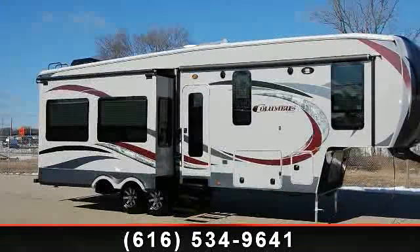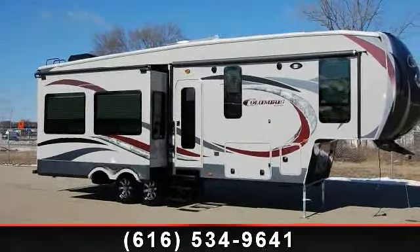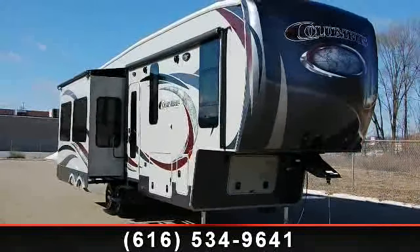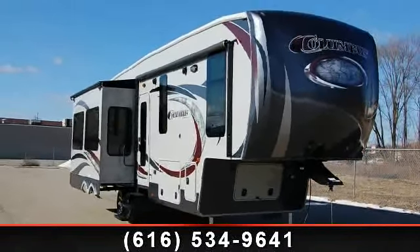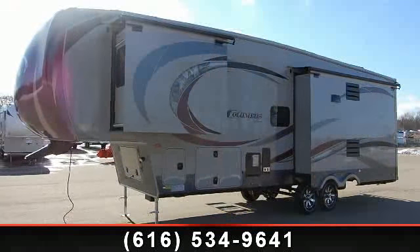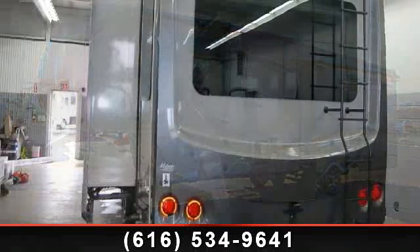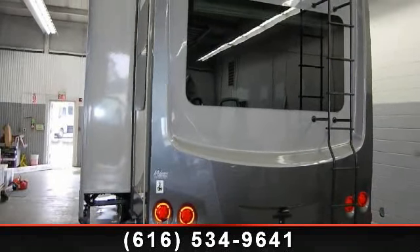Imagine yourself in this 2014 Palomino Columbus 320 RS. If you are looking for a fifth wheel RV with the perfect blend of convenience, comfort and enjoyment, look no further. This unit is great for vacationing, adventuring or just relaxing. An adventure awaits.